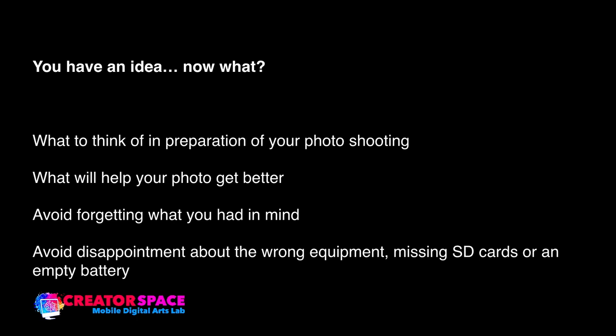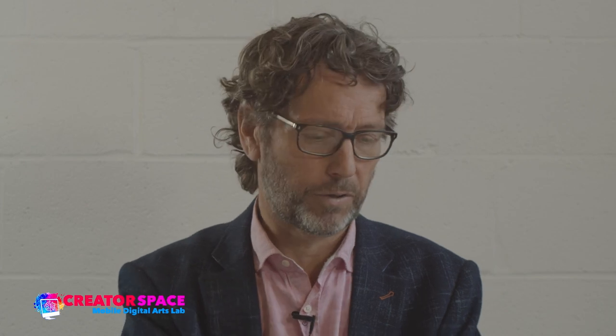Okay, so here we go. Now you have an idea — now what? We're going to talk about what to think of in preparation of your photo shoot. This is not the professional level where you have a ten or twenty thousand dollar photo shoot. This is for your exercise. I gave you a standard amount of tips and ideas to think about. As you watch this video back, you can make notes and apply it to your own project — how to help your photo get better, and how to avoid disappointment about wrong equipment, missing SD cards, or an empty battery.